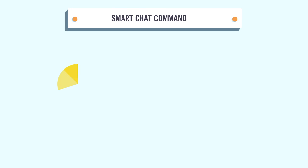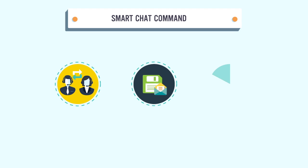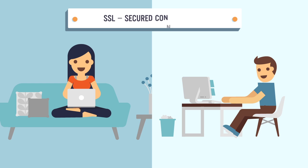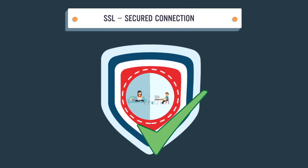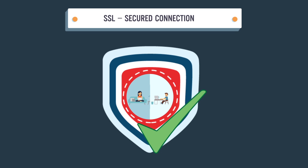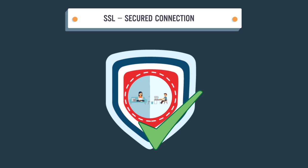Smart Chat Command. To quickly support your visitors, SuBiz has genius chat commands such as transfer chat between agents, save name and email, and label visitors. SSL Secured Connection allows your sensitive information to be transmitted securely between browsers and web servers, so the content in your conversations is extremely confidential.